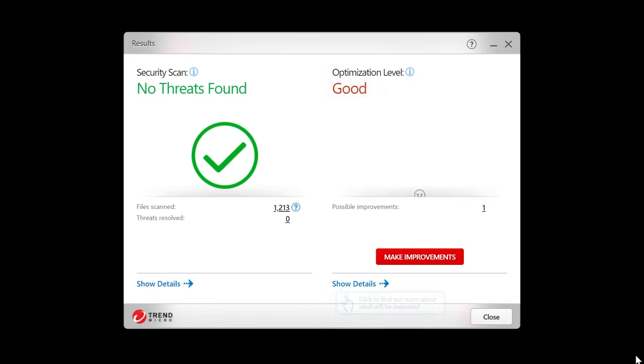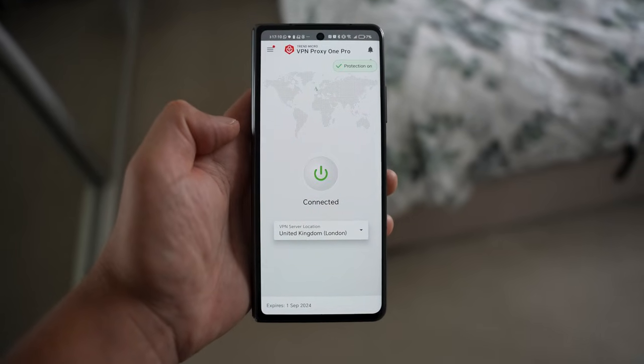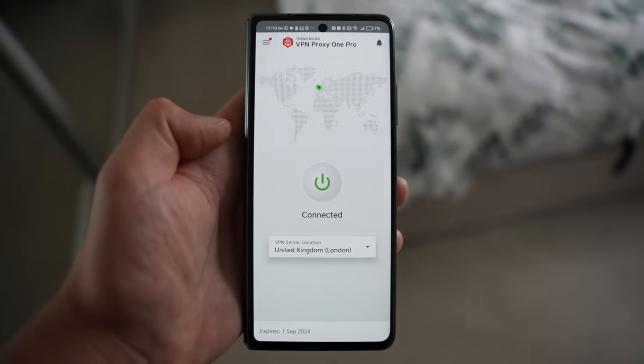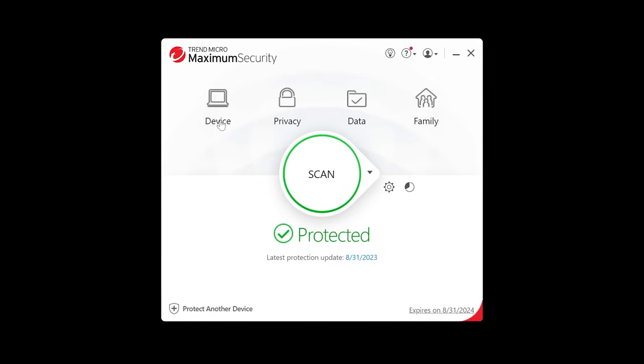Premium Security Suite helps with protection against malware, viruses, ransomware, and other threats. My favorite feature is the VPN to not only protect your privacy but also keep your data secure and encrypted over public Wi-Fi networks. We also get ID security and a password manager to securely store all of your passwords, as well as a personal help desk for all of your technical questions.